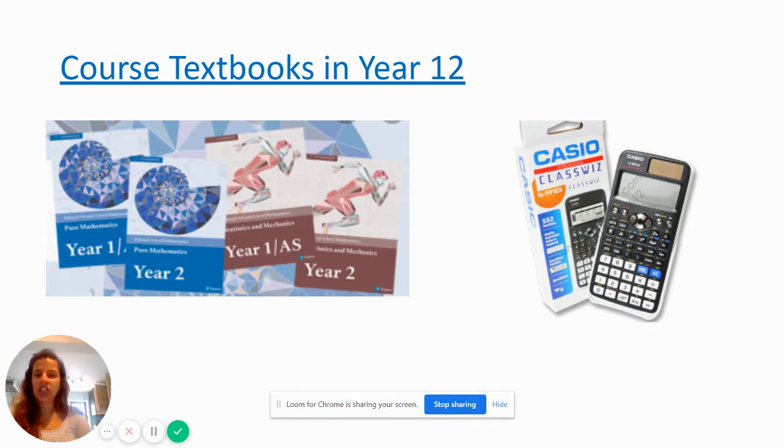Now, books that you need for next year. For September, because we are doing the full A-Level in one year, you need to make sure that you have got the Edexcel Pearson textbooks for pure maths year one and year two, which are the blue ones, as well as the stats and mechanics year one and year two, which are the brown ones. You also need to make sure that you have three folders — one for pure, one for statistics, one for mechanics — and that you have dividers in those folders. You'll need to bring your own paper; line paper is absolutely fine and tends to be a little bit cheaper.